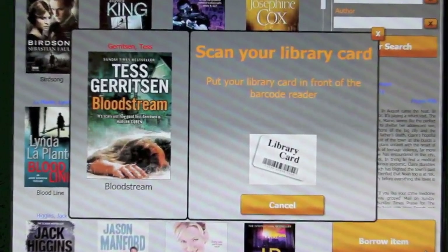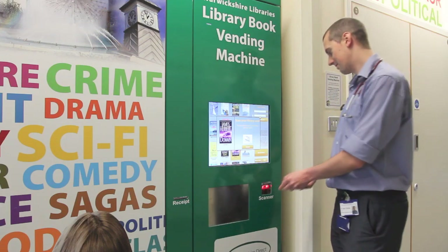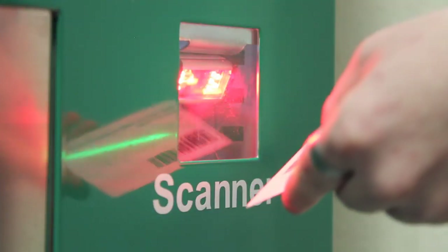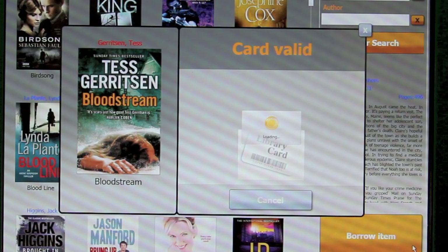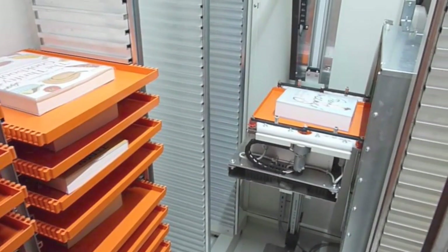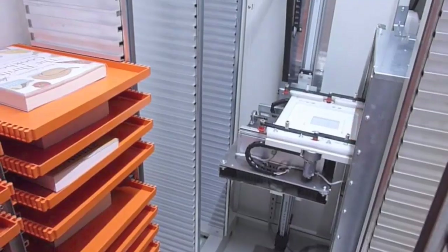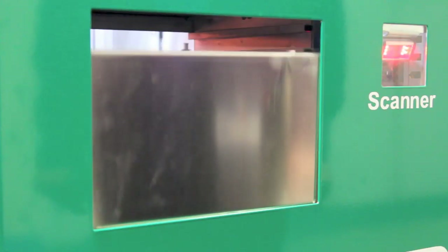Place your library card in front of the scanner and scan your library card. The robot inside will go and find the book you want to borrow and bring it to the hatch in front of you. The door will slide down and you can take your book.